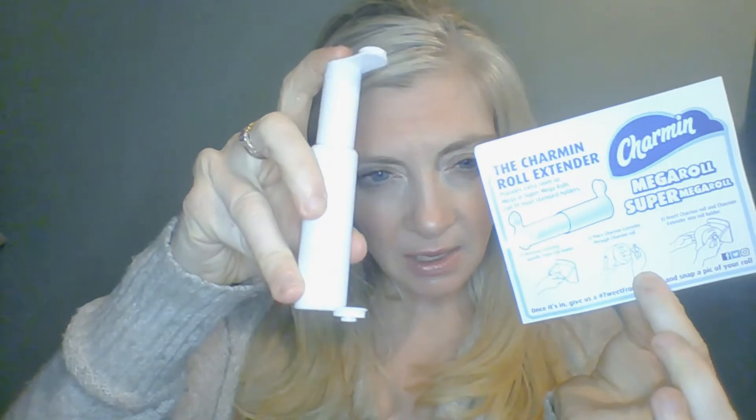The next thing that I got in the mail this week was the Charmin ultra roll extender. So this is like an extender — you put the toilet paper on the roll and it makes more room because the Charmin toilet paper is thicker. Anyways, glad I got that.